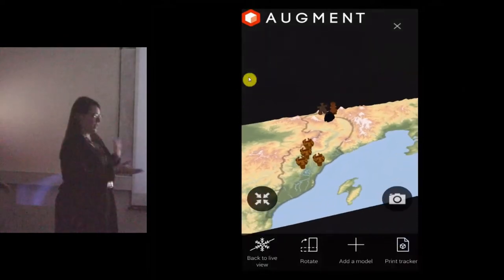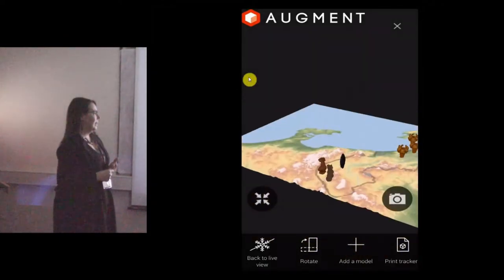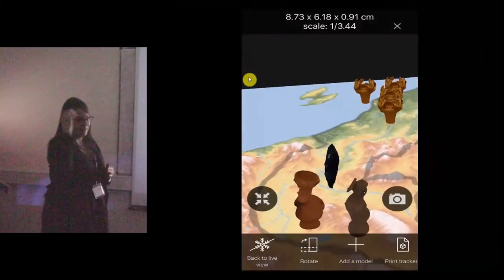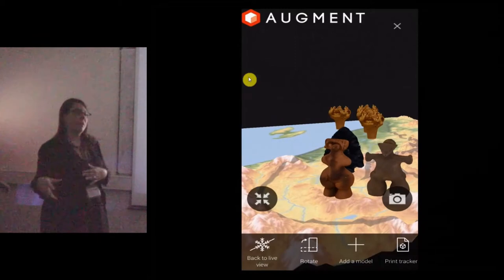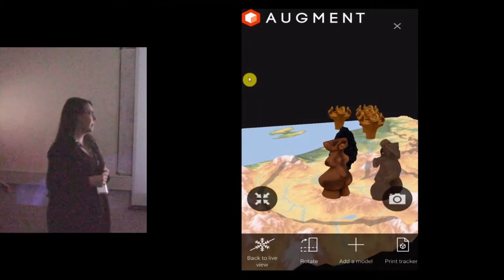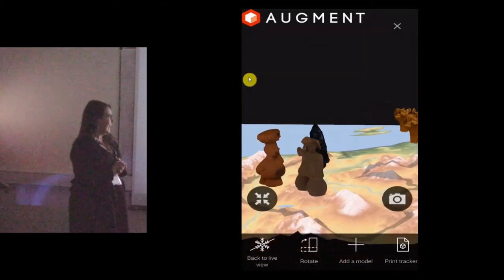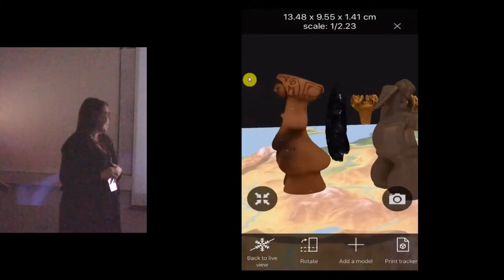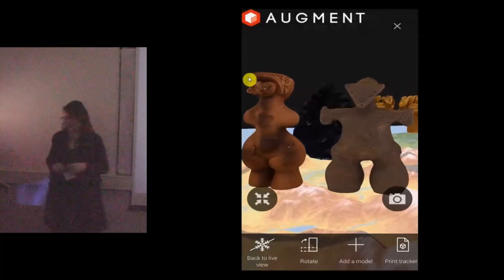It's something we're looking to develop further — at the moment you can't click through to more information, but ideally you could click on models and be taken to additional web resources. It was experimental to see if we could get it to work, and it really does work, so you get a good sense of it.